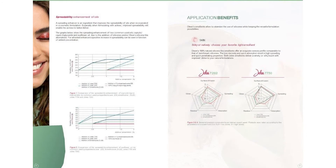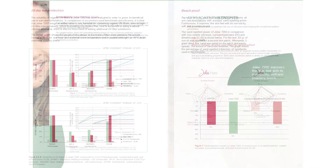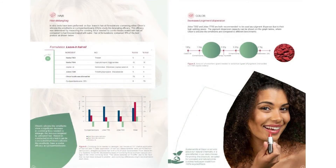The brochure offers more details about spreadability, solubility of sunscreens, detangling properties and pigment dispersion capabilities.